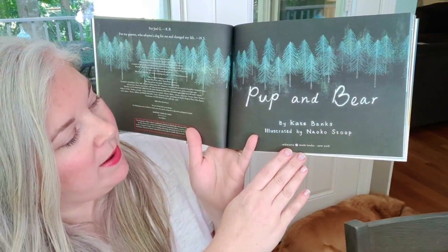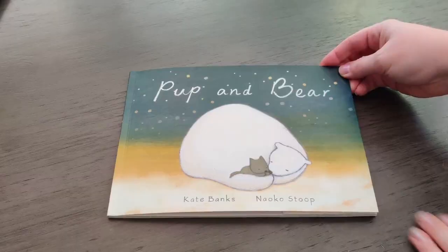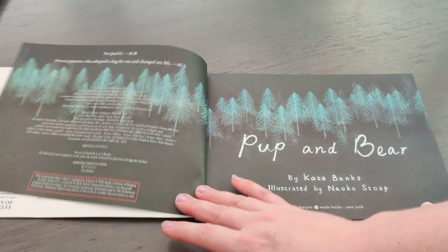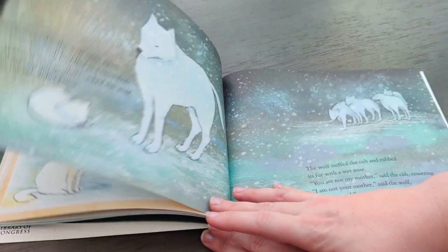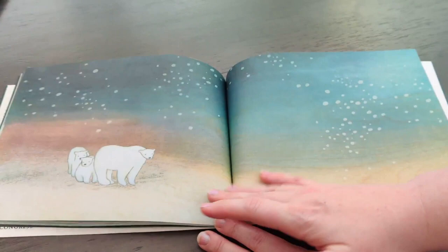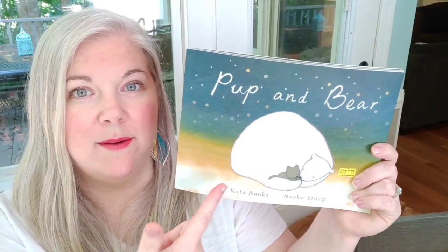This is by Kate Banks, illustrated by Nako Stoop. When the great gray owl swooped down, the Arctic wolves knew that the big freeze was on its way. Throughout the book, this bear is taking care of this little pup, and constantly says, 'I am not your mother, but I can cuddle with you... I am not your mother, but I can show you how to catch a fish... I am not your mother, and I know it's time for you to go.' Once the pup has grown into a wolf, it goes out on its own, and then one day comes upon a polar bear cub — the whole story circles around. I think it's beautiful. I'm sure a lot of people have this book already since it's in the Imagination Library, but we did not have it and I just love it.